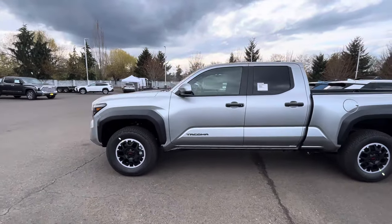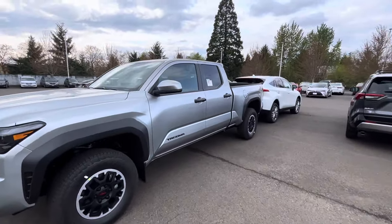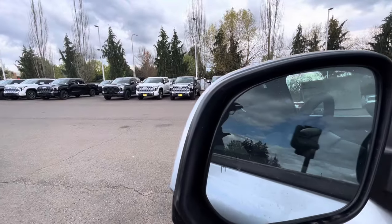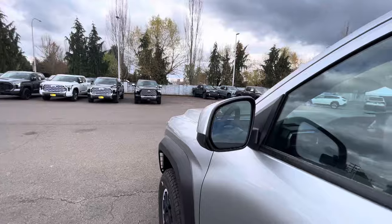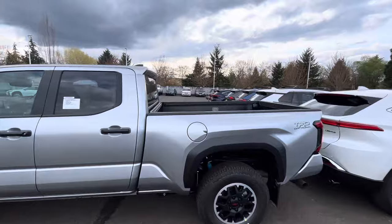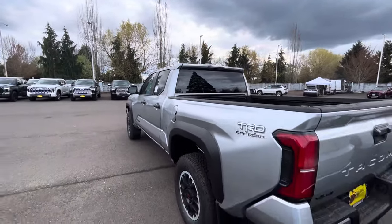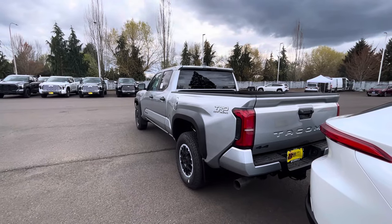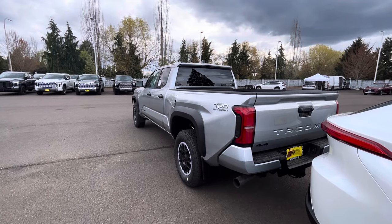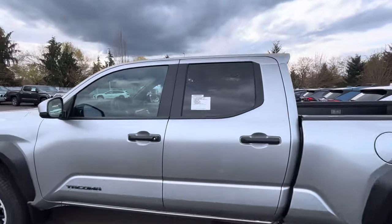The new truck looks good, but there are a lot of options it just doesn't have. No rear sliding window. You do get blind spot monitoring as part of Toyota Safety Sense 3.0 — it'll alert you if there's a car in the adjacent lane. But no heated steering wheel. They already gave you heated seats on this Off-Road package; they might as well have thrown in the heated steering wheel.